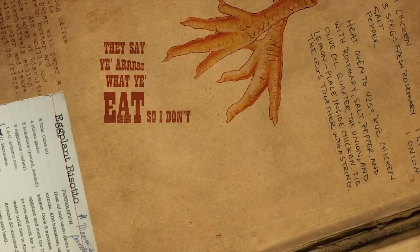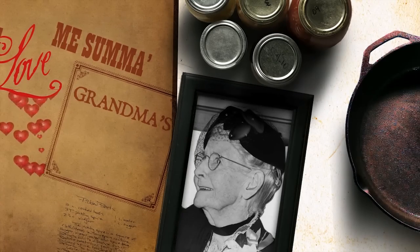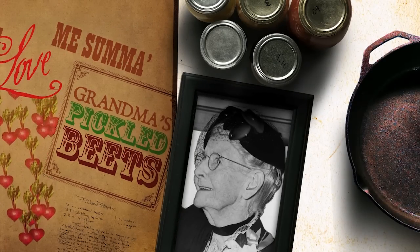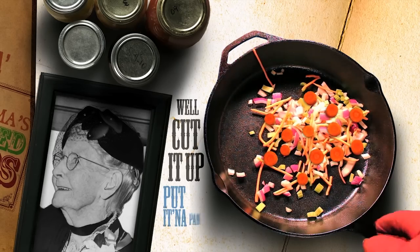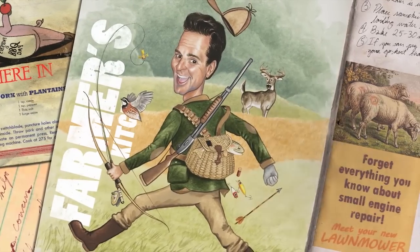They say you are what you eat, so I don't eat chicken feet. What a lovely sum of Grandma's pickled beets. Well, cut it up, put it in the pan, throw it over your shoulder, and see where it lands right here in the farmer's kitchen.